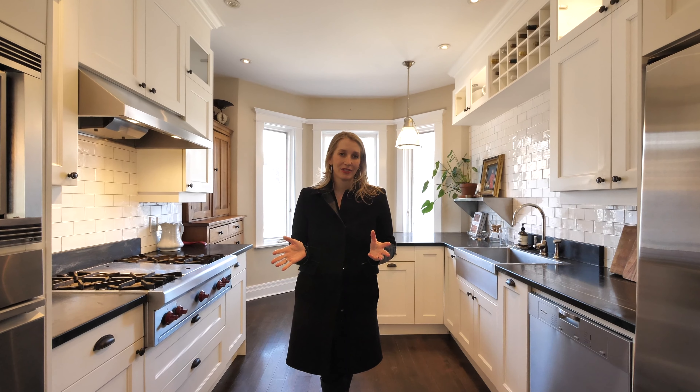If you have any questions about 106 Admiral Road, please don't hesitate to reach out.